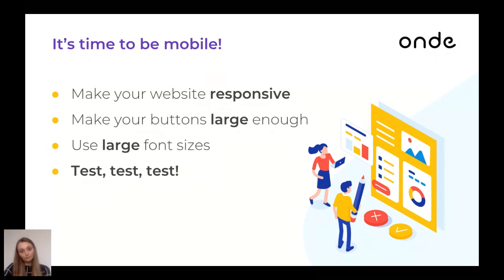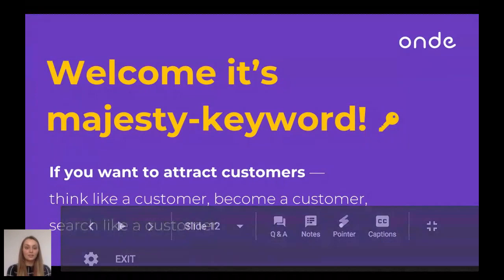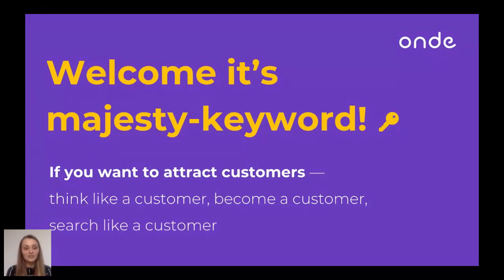The third and biggest topic to cover is keywords. We all know what a keyword is. If you want to attract customers, the most important advice while creating a website is: think like a customer, become a customer, and search like a customer. Find keywords not like you're the owner of the business, but think like a person who needs a taxi or a different service at that particular moment. If you try it once, I promise you will see how your results of website development and promotion will change.